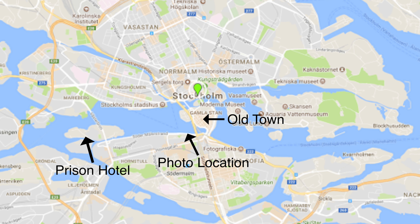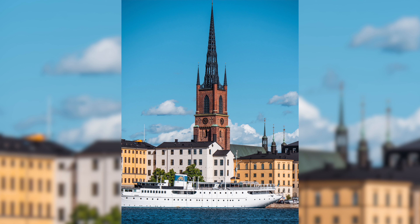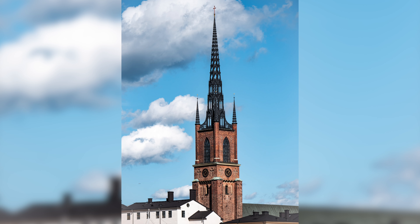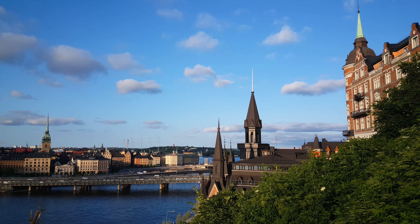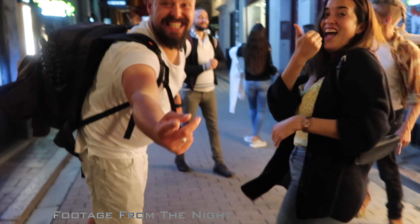The next missed spot is on the river that leads into Old Town on the way from Långholmen, which is where the prison hotel we were staying at is located — if you haven't seen that vlog, check it out. It's absolutely beautiful; you can get amazing shots of the river, the boats, and of course the church you can see there as well. Unfortunately we weren't able to film it because, well, we partied too hard.